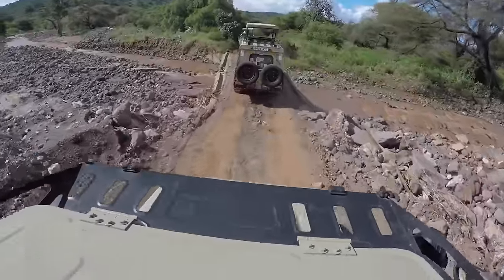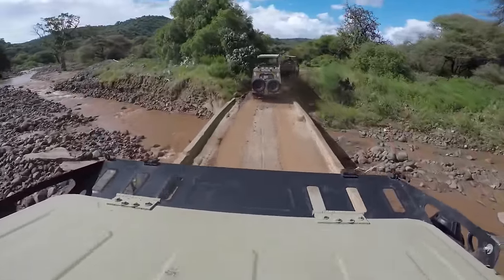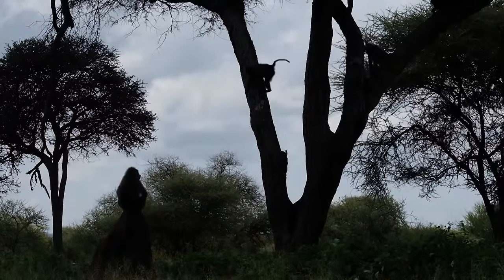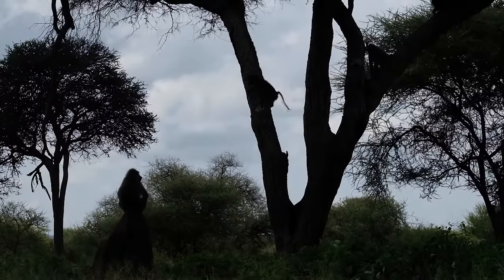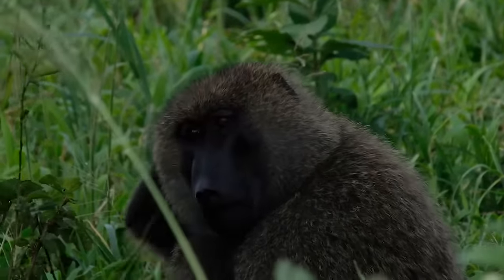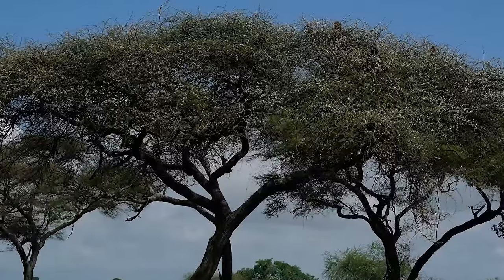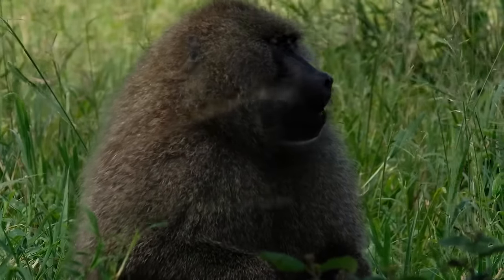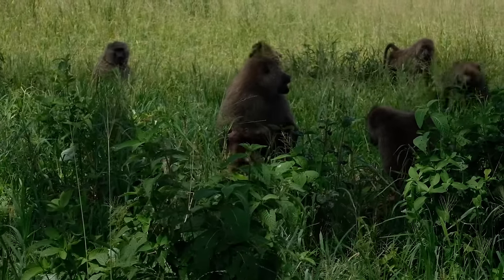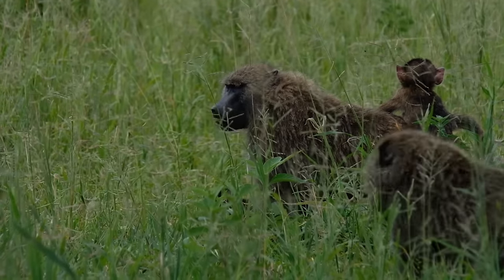Since Toyota built the first Land Cruiser in 1951, it's been the primary tool to access Africa's rugged wilderness to get close to the continent's most iconic animals, such as the frolicsome olive baboon. Large troops are a common sight in Tarangire National Park, where they can be found living in grasslands or resting in treetops. Olive baboons are named for their thick, lush coat, which, at a distance, is greenish-gray.